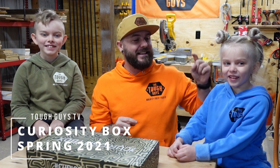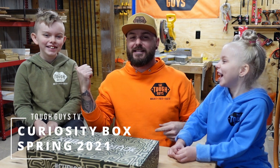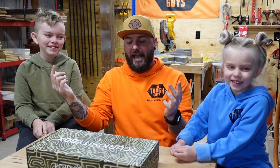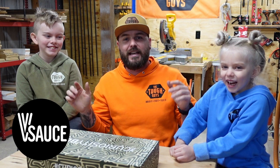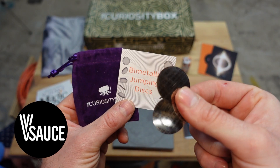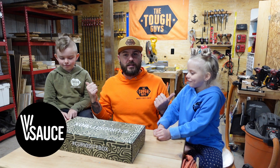Hey, what's up everybody? It's David with Tough Guys TV, and this is Indiana and this is Memphis. Today we've got a Curiosity Box, and if you're not familiar with Curiosity Box, it is from Vsauce — the whole Vsauce team. We got our hands on this Curiosity Box. We're going to open it up for you guys and let them see what's inside for the first time. Let's go.